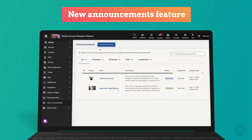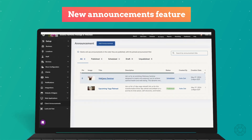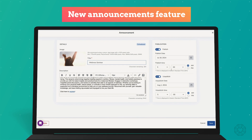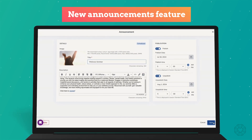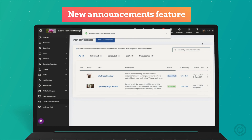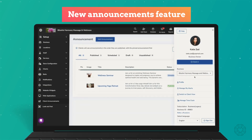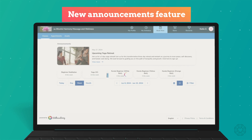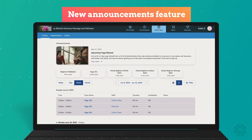For those of you with our white label Achieve Client app, we are thrilled to introduce our brand new announcements feature. This tool enables you to communicate directly with your clients by posting updates, promotions, and news directly within the app. You can set up dates to publish and unpublish your announcements, ensuring your clients are always seeing the most up-to-date and relevant information for your studio.